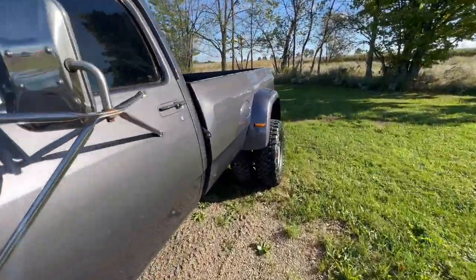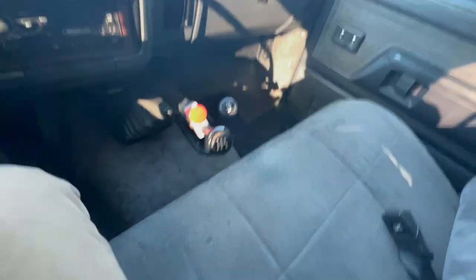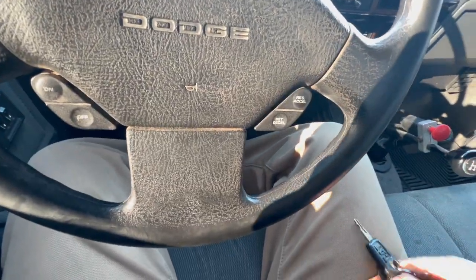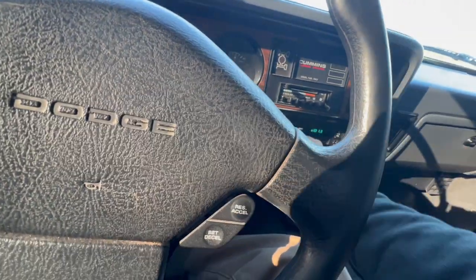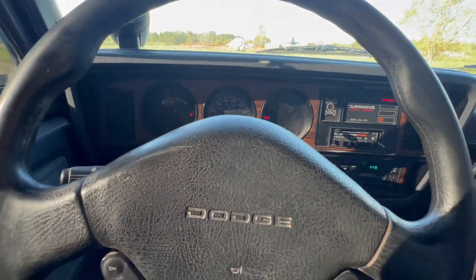I'm going to give you guys one last startup here before he arrives. Take a little look at the interior here. Let me turn the key — it does have a fast idle so you can flip that. Radio works too.